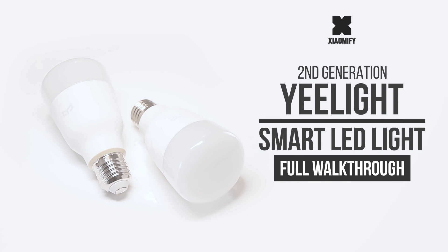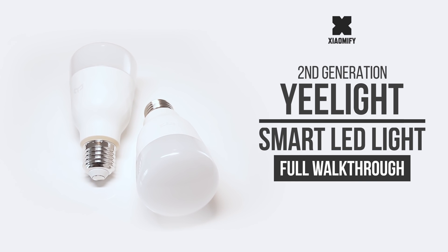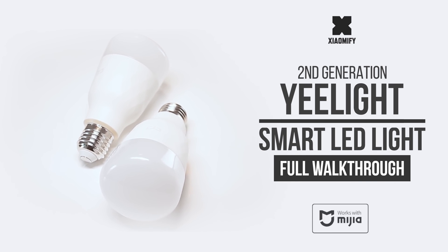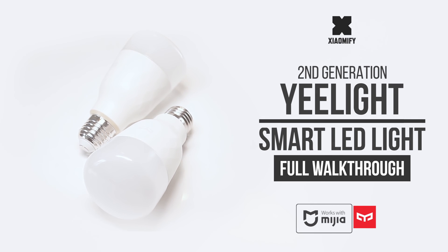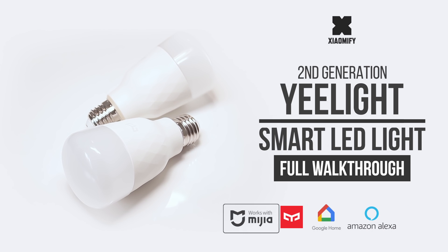Hey, what's up? Today we're looking at Yeelight's new smart LED light bulbs, which I think many of you have been waiting for. I'm going to set up the white colored light bulb and the full colored light bulb with the Mi Home app, but also use it with the Yeelight app and voice assistants like Google Assistant and Amazon Alexa.